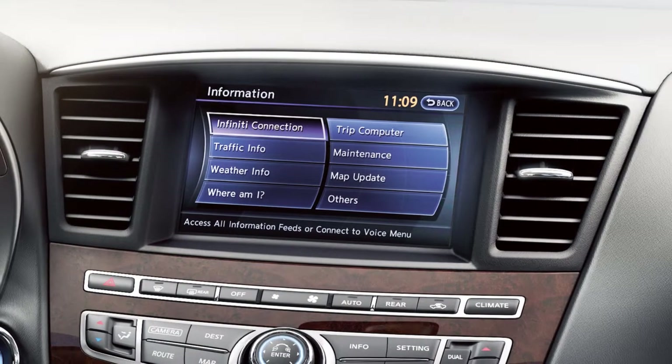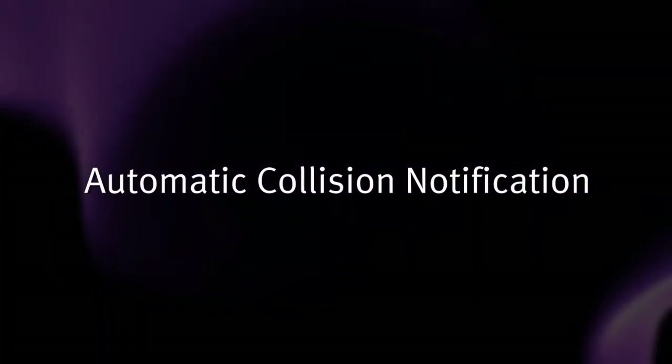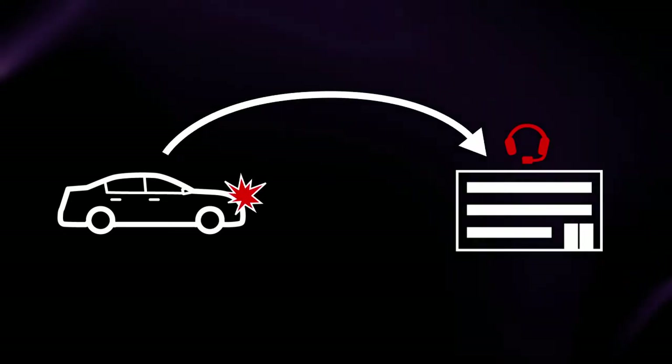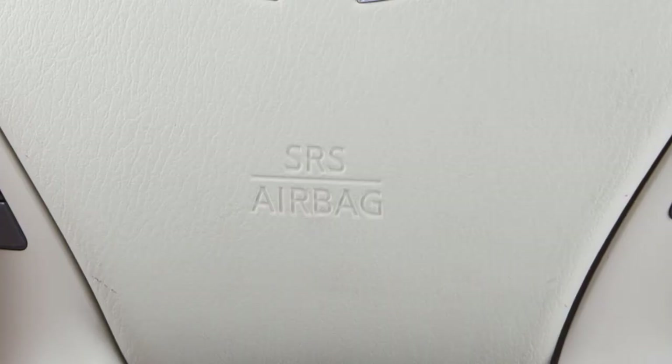The following services are available with Infinity Connection. Automatic Collision Notification is a service that generates an automatic connection between the vehicle and the Infinity Connection Response Center when the vehicle has been involved in an accident that was severe enough to deploy the airbags.